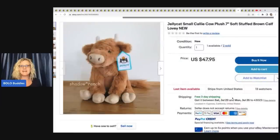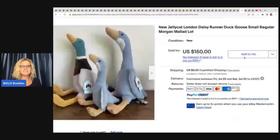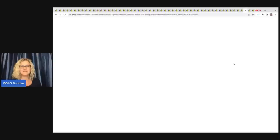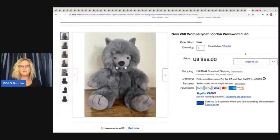Next is a small Cali Cow plush — only seven inches — and they sold two of them for $47.95 each. The Jellycat London Daisy Runner Duck, Goose, small regular Morgan Mallard — three of them went for $150. Such a cute set. The Jellycat Sloth sold for $65 plus shipping. And then there's Will Wolf — a werewolf plush — if you check the Build-A-Bear video, there's also a Build-A-Bear werewolf that's a bolo. This one sold for $66 plus shipping. And the Onyx Dragon Jellycat — very, very cool.